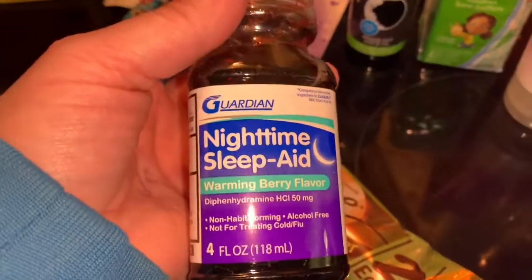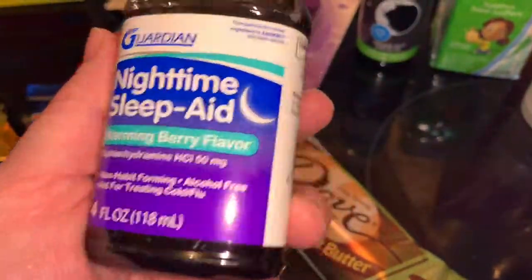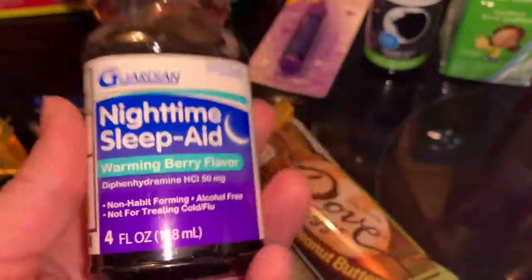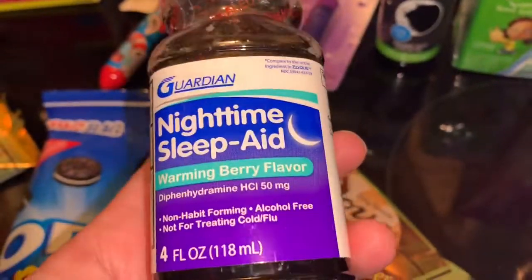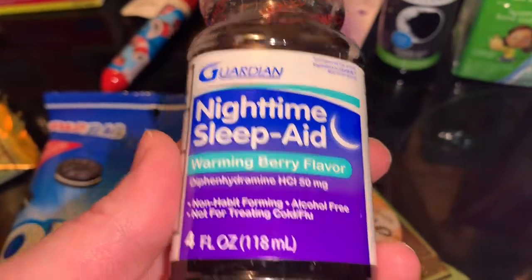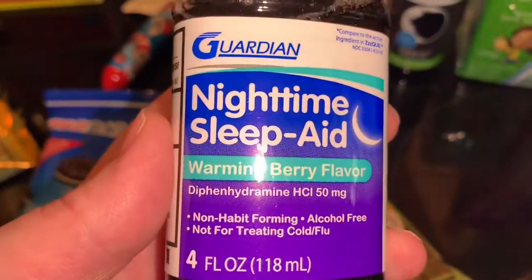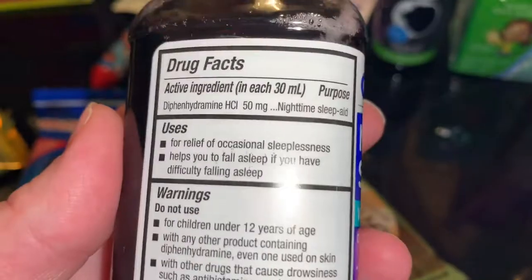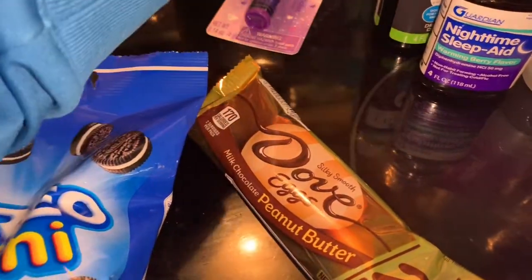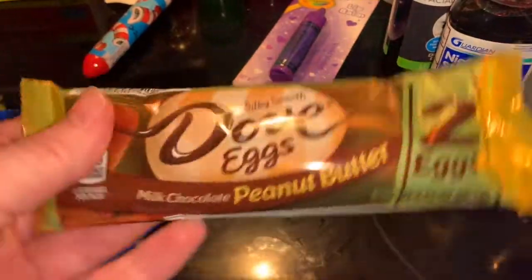I also got some nighttime sleep aid. I've been trying to stock up on these types of things wherever I go — picking something up for aches, pains, or cold symptoms. I wanted the actual NyQuil but this is a sleep aid. Either way, I'm sure I'll use it.